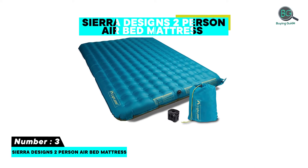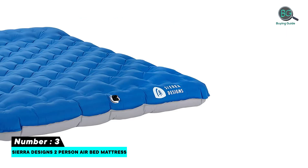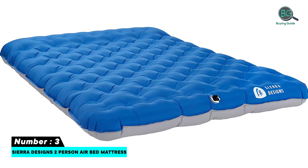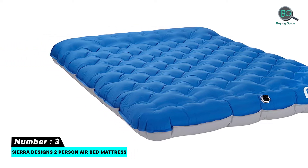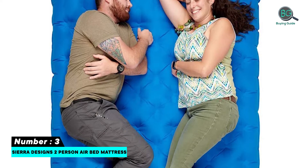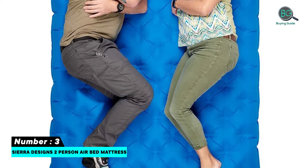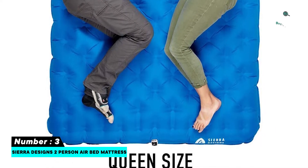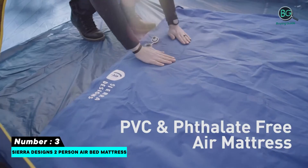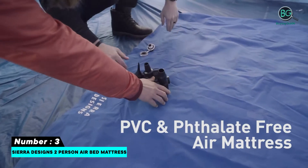Number 3: Sierra Designs Two-Person Air Bed Mattress. Very cozy to sleep on. Has a battery-powered pump to aid with inflation and deflation. Made of durable TPU material. Comes with a built-in headrest. Very budget-friendly. Battery-operated pump included. PVC and phthalate-free. Free-flowing Boston valve for camp comfort.